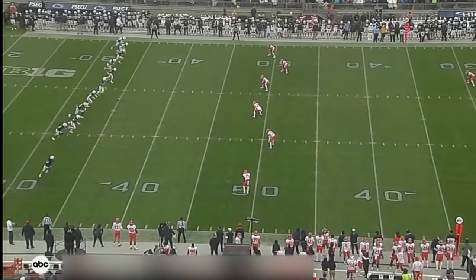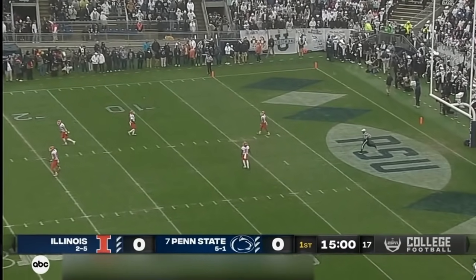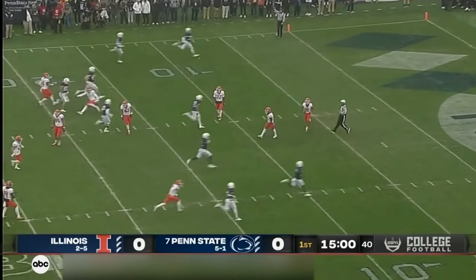No extra protection or braces. And they certainly felt like if he had not left the game last week — or two weeks ago against Iowa — things might have gone differently.